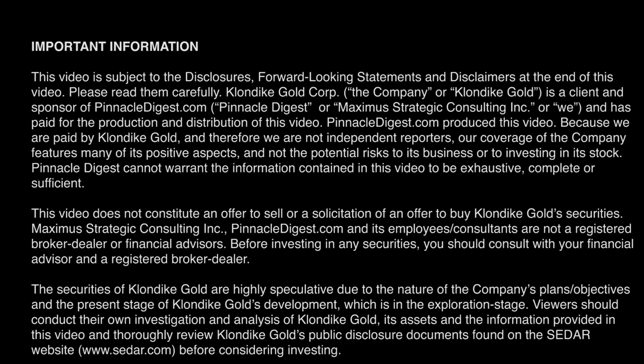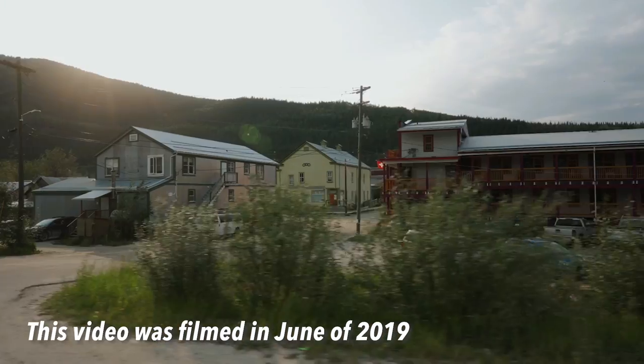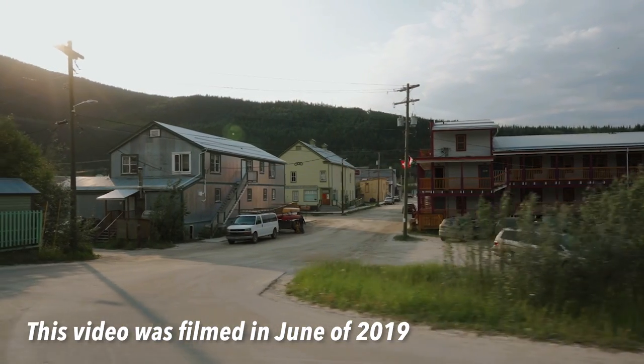Klondike Gold Corp is a client and sponsor of PinnacleDigest.com, whose parent company owns shares and warrants of Klondike Gold Corp. Please read the full disclosure at the end of this video.